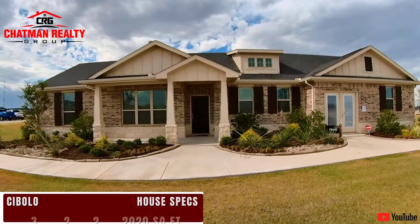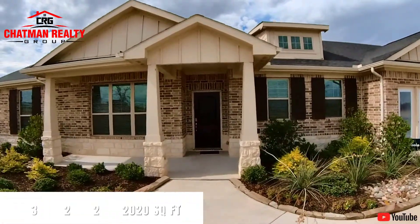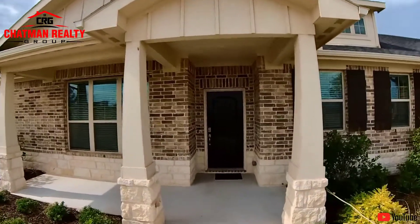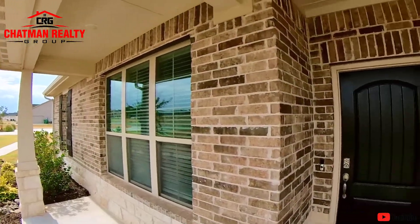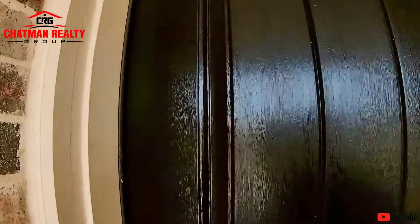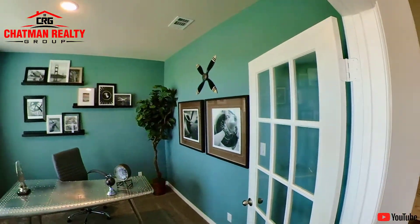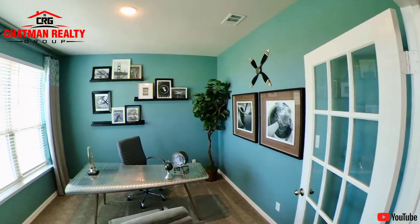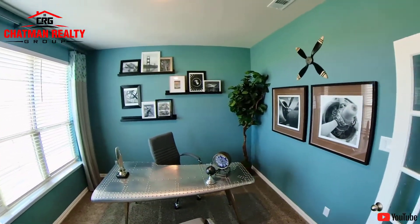This is the Cibolo model — three bedrooms, two baths with a flex room, 2,020 square feet. Easy to remember: 2020. I love this porch, take a look at that, that's nice. I must warn you before we get started — they know how to decorate, and you can tell that right now.